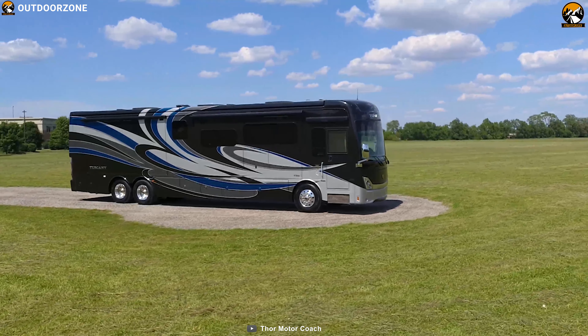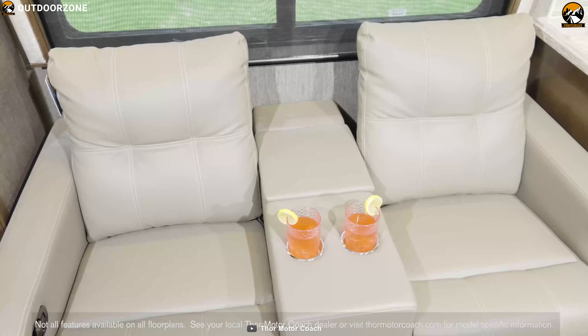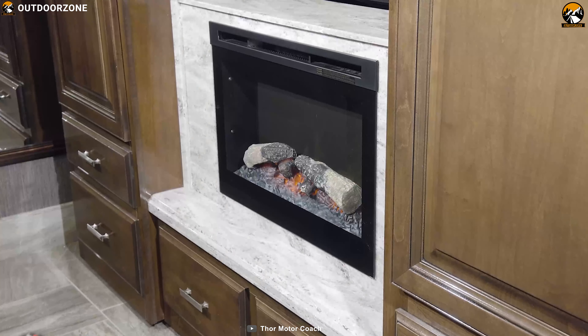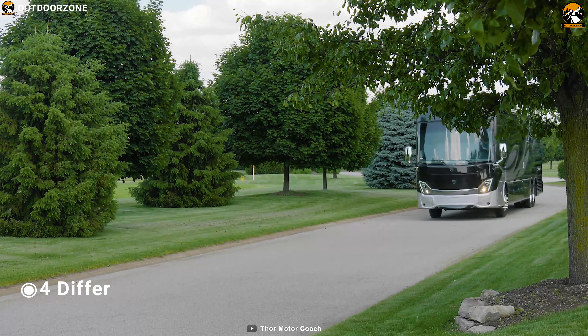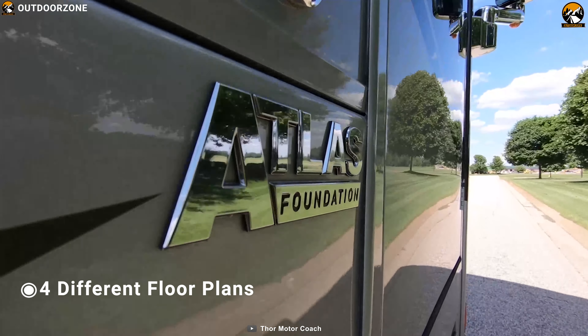Now introducing the Thor Tuscany — their best-in-class motorhome that lets you enjoy premium luxury on wheels in the outdoors. This motorhome offers 4 different floor plans so that you can fully customize this RV to match your taste and lifestyle.